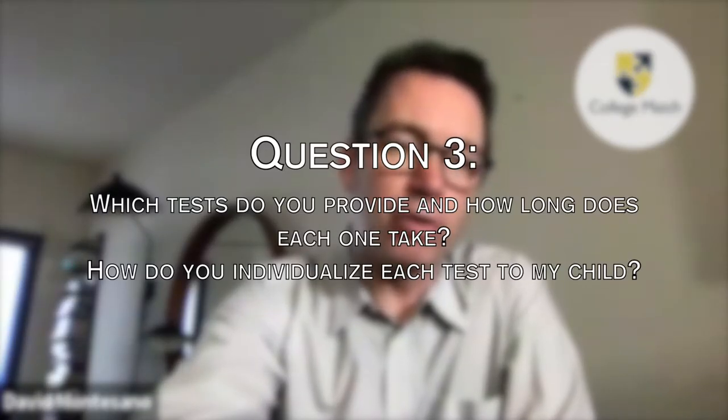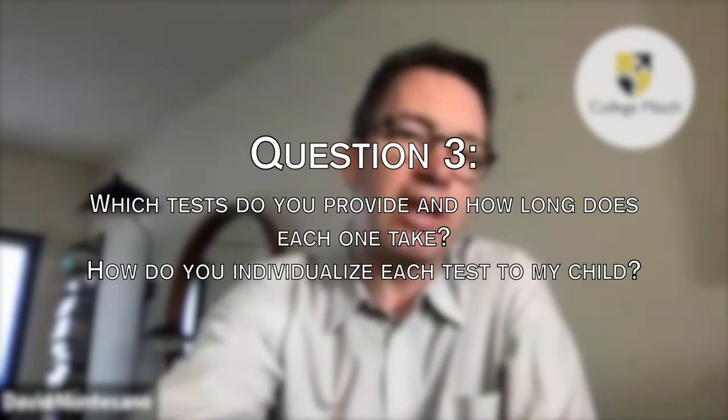How do you individualize each test for my child, and which tests would you provide? The first thing I do is a no-fee verbal consultation, generally over the phone or Zoom — there's absolutely no fee. It usually lasts an hour to an hour and a half. I like to get the history of the child literally from birth to present day, and the last few years of school history and grades. Then I'm able to start to put together an idea and a profile of what's going on, and choose the first session's testing.